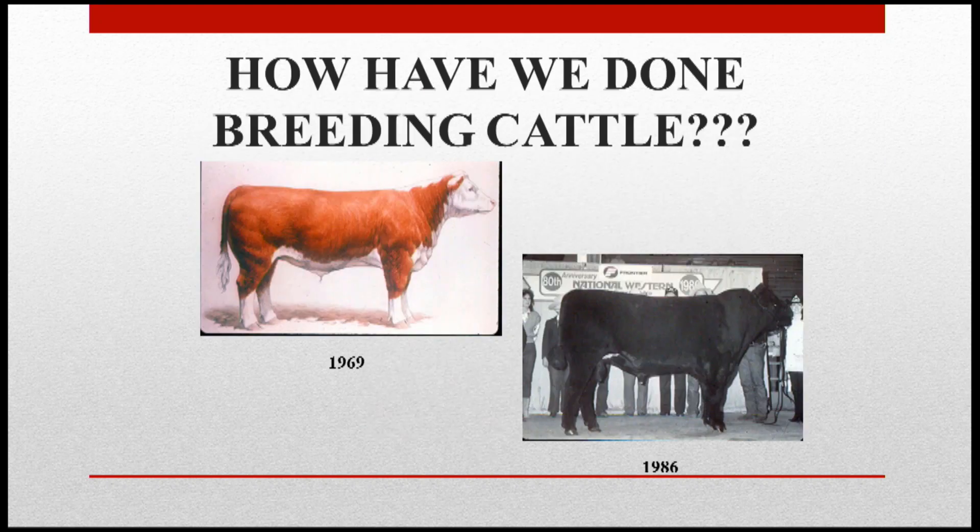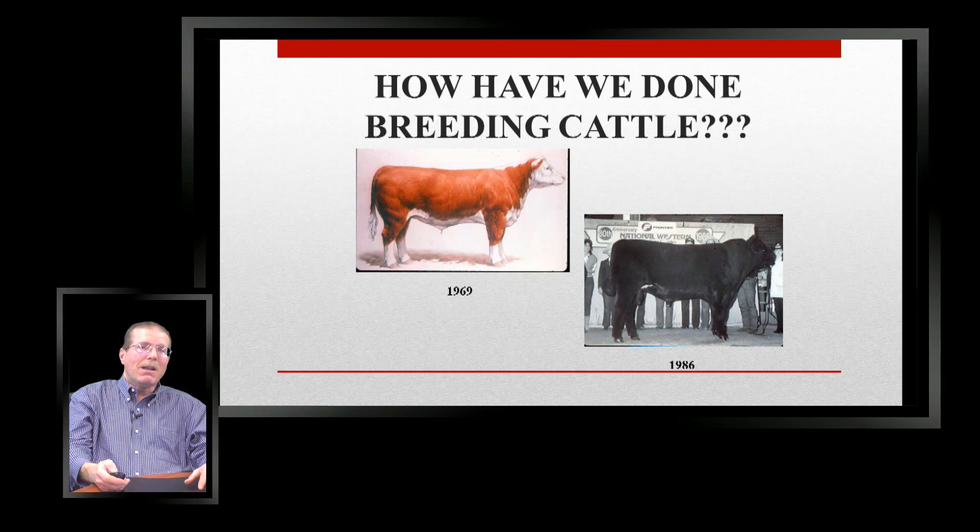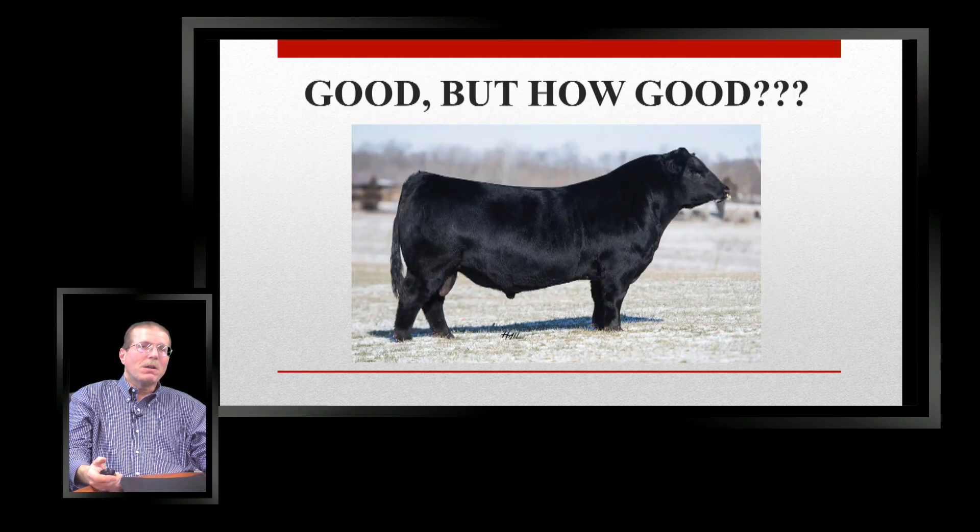Some people would say that was advancement; others would say we went too far. One thing I've seen in my lifetime is that cattle breeders can make change, though it's a little slower since our generation intervals are longer, but we oftentimes go too far. Today we do see weights heavier than ever, but we're trying to keep frame size in control using genetics — we'll talk about that in a second. We also have much more information than we did back then. There have been a lot of technological advances in the last 30-plus years. Today we know this bull looks pretty good, but how good is he? What's the genetics — what's under the hide, so to speak? That's what we're going to talk about now.